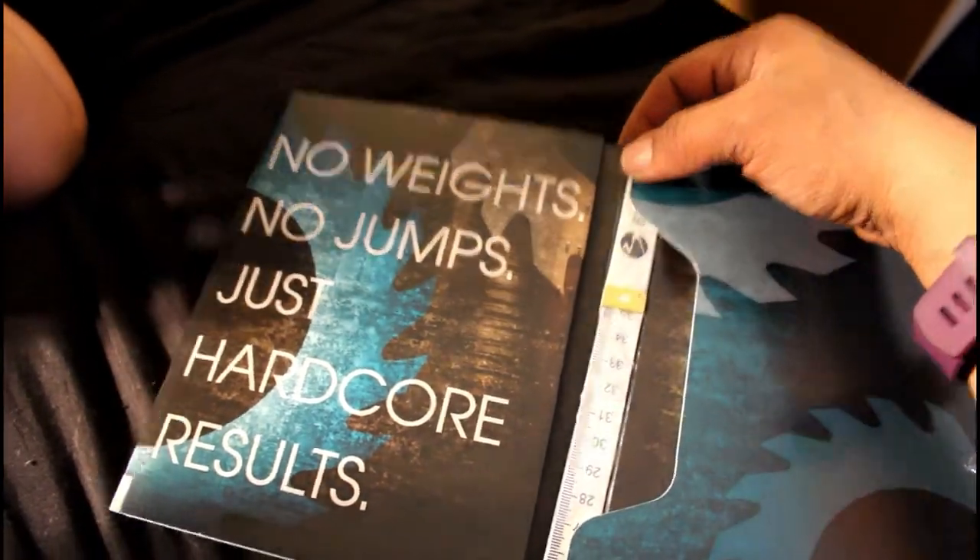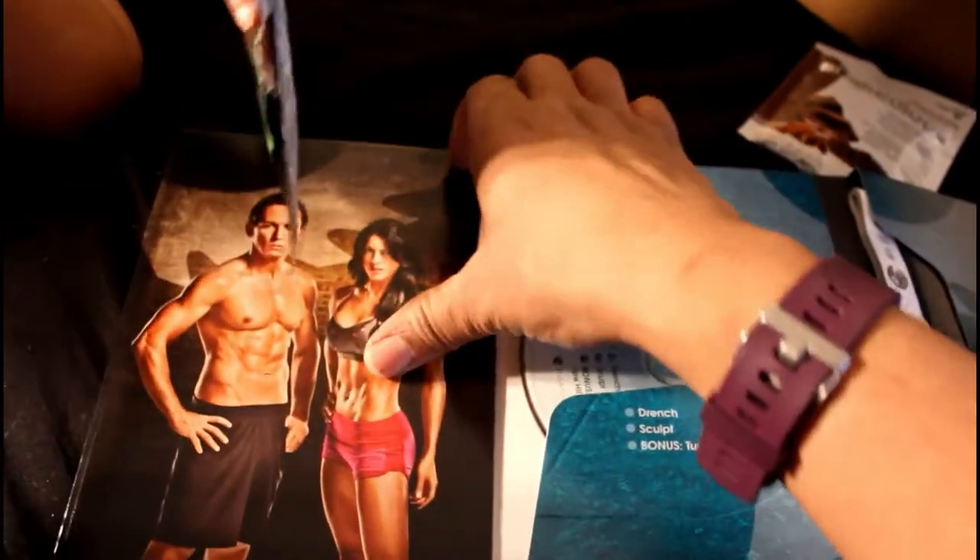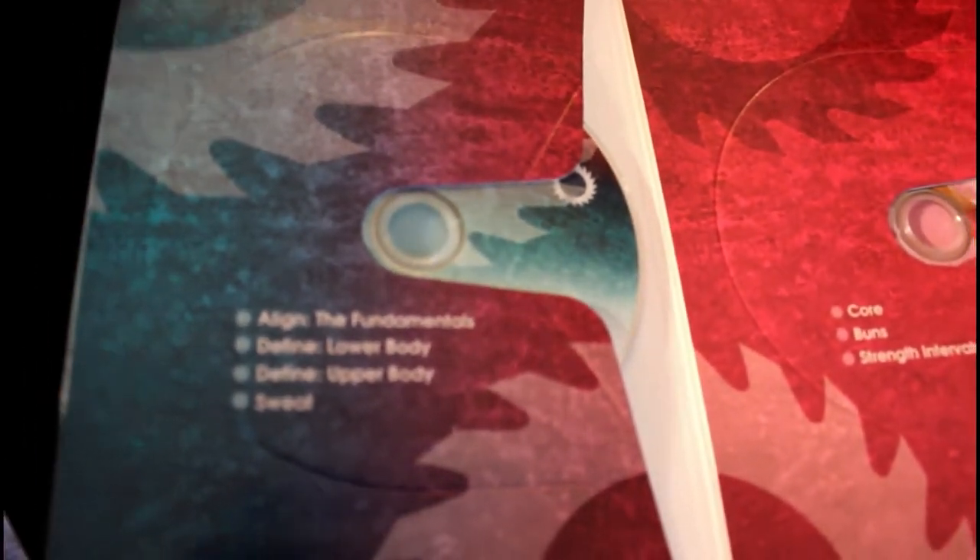No weight, no jump, just hardcore. You guys know I had a surgery. So I wanted a workout program that I could put along with my Herbalife nutrition plan. So I'm just using the best of both worlds here.